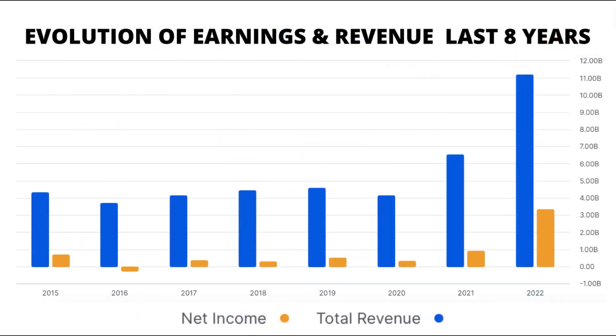Hold on tight as we navigate CF Industries' revenue journey. Between 2015 and 2019, revenues remained relatively steady. In 2020, there was a slight dip, but the real excitement started after 2021, with a significant revenue surge that's sure to turn heads.